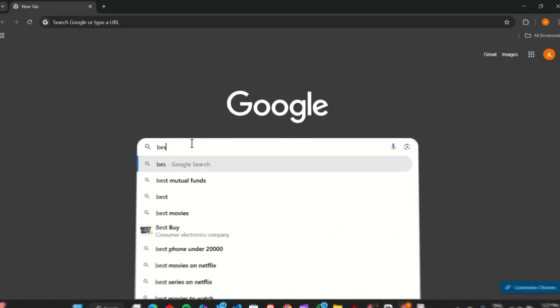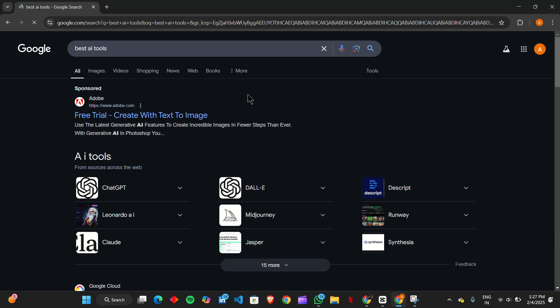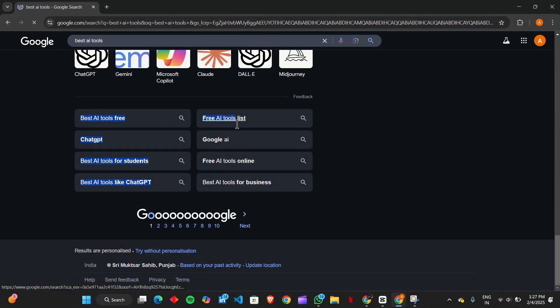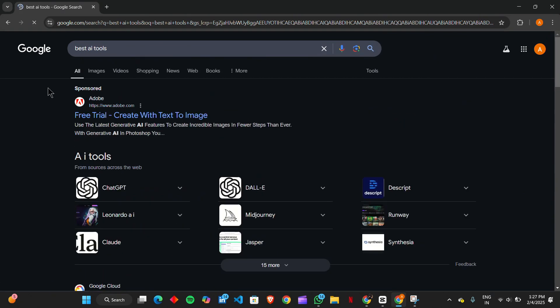The first strategy revolves around Google Autocomplete, a hidden gem in keyword research. Simply start typing a keyword in Google's search bar and it will suggest popular searches based on real user queries. This method is perfect for discovering long-tail keywords that people are actively searching for. Don't stop there — scroll down to the People Also Ask and Related Searches sections for even more keyword opportunities. These insights can help you craft content that directly aligns with user intent.